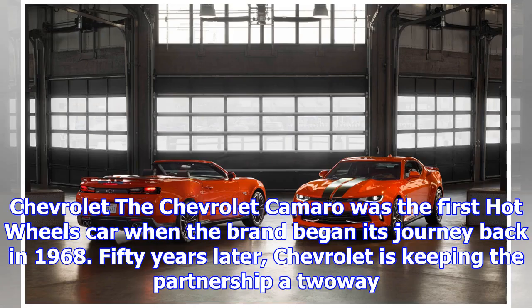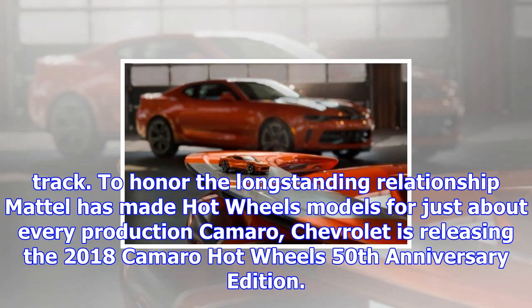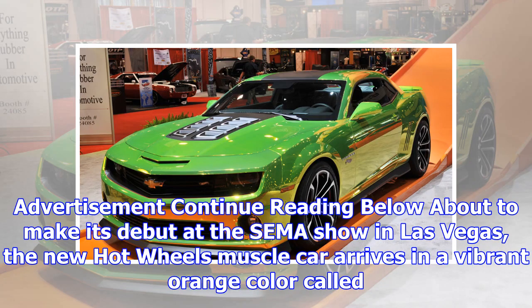The Chevrolet Camaro was the first Hot Wheels car when the brand began its journey back in 1968. Fifty years later, Chevrolet is keeping the partnership a two-way track. To honor the long-standing relationship — Mattel has made Hot Wheels models for just about every production Camaro — Chevrolet is releasing the 2018 Camaro Hot Wheels 50th Anniversary Edition.